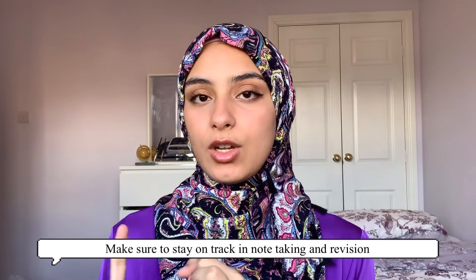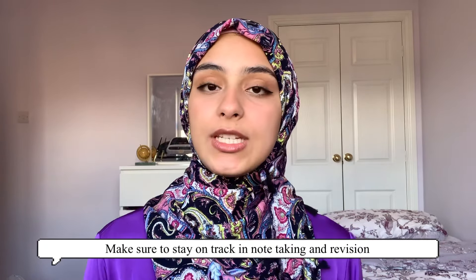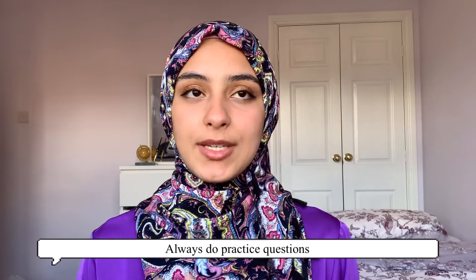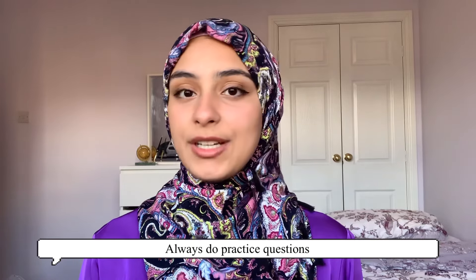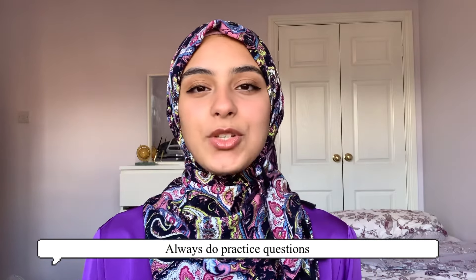Some quick tips: make sure you're not lagging behind. From the start of year 12, sit down in your lessons, make notes each lesson, and stay caught up so you don't end up having to cram before mocks and exams. Also, make sure you're always doing practice questions — not just before exams, but regularly. They're important for understanding the mark scheme, trying a variety of questions, and pinpointing the topics you struggle with versus those you find easier.